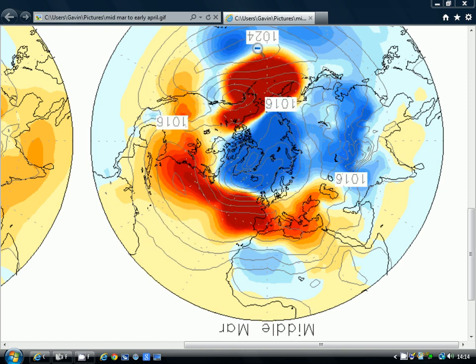Hey everyone, I'm back tuning into today's video. We're going to have a look at the monthly update from the Korean model today - it's just updated. We'll have a look and see what it's showing from the middle of March through to the early part of April, broken down into 10-day periods. My eyes are a bit sore today so I've got the camera turned off, but hopefully you can hear me okay.